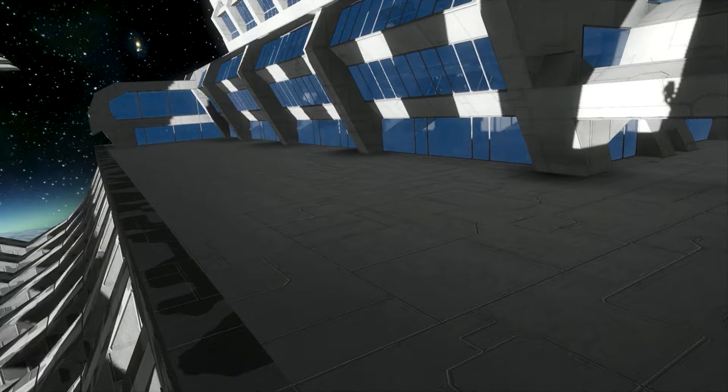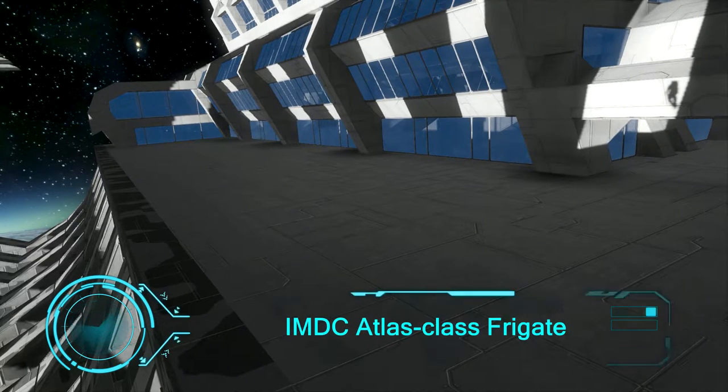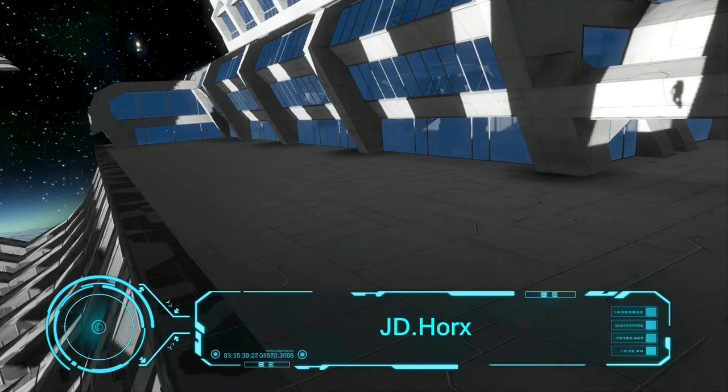In the future — I have no idea when — but you will see it and I will announce it. Anyway, today I have a ship for you. It's called the IDMC Atlas Class Frigate and it's created by JD Horx.